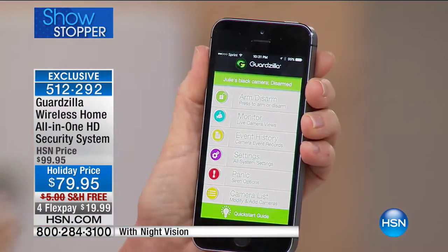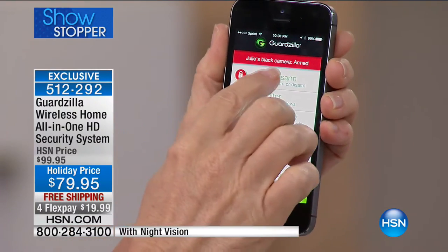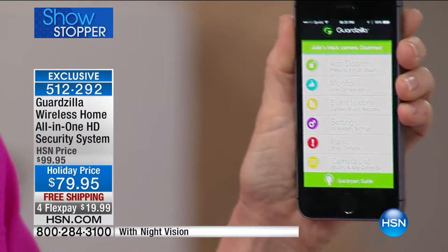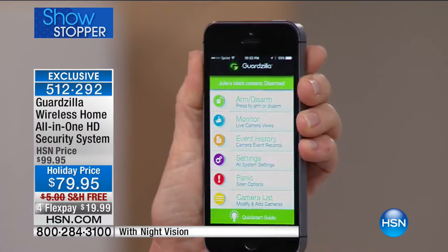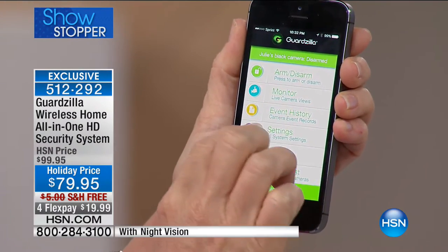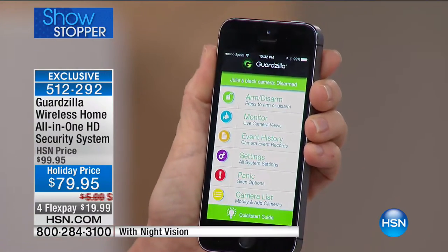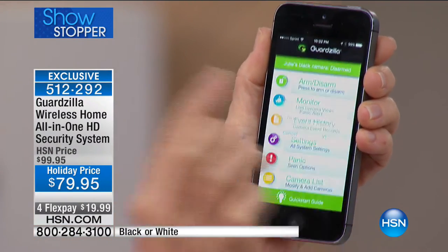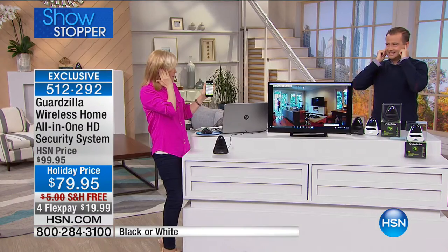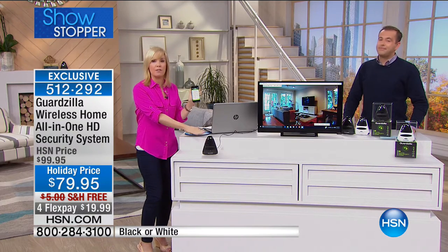When you want to monitor, press monitor and you can see all your cameras. To arm it, push arm — it arms in 30 seconds. To disarm, tap it. It also has auto arm: when you leave, it automatically arms itself, because who remembers to do that? When you come home, it disarms automatically. You get event history and you can tailor all the settings. The 100-decibel alarm is what sets this apart — you press the panic button, cover your ears — loud, but that's what you want: scare them away. You can set it for up to three minutes.